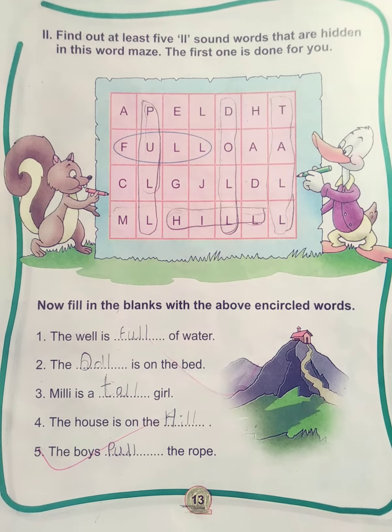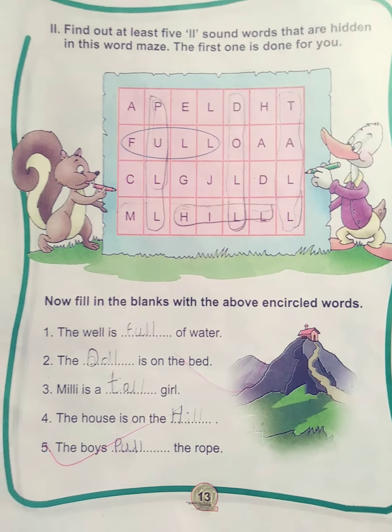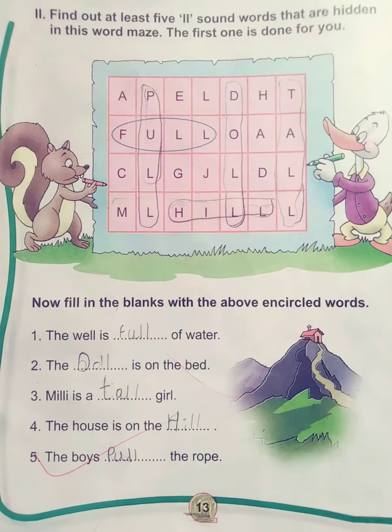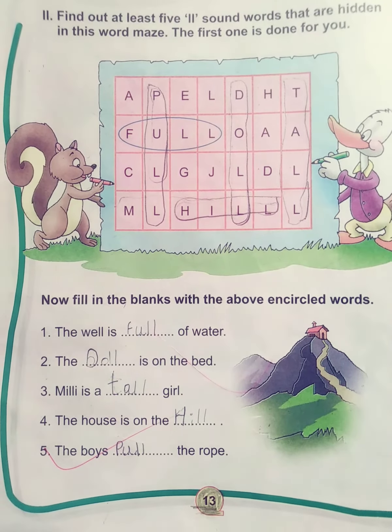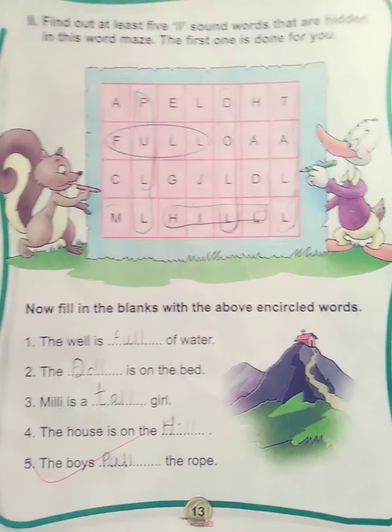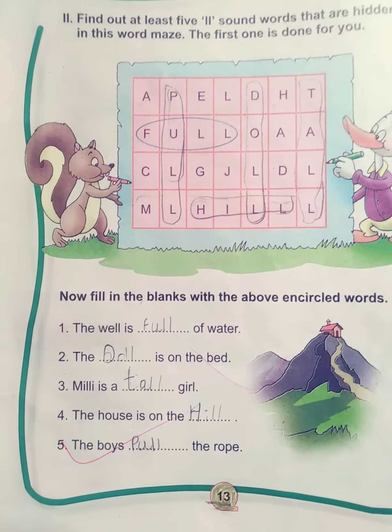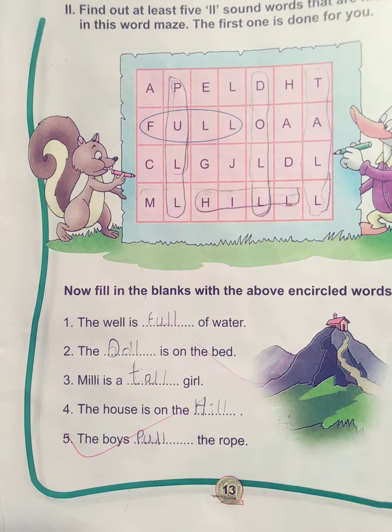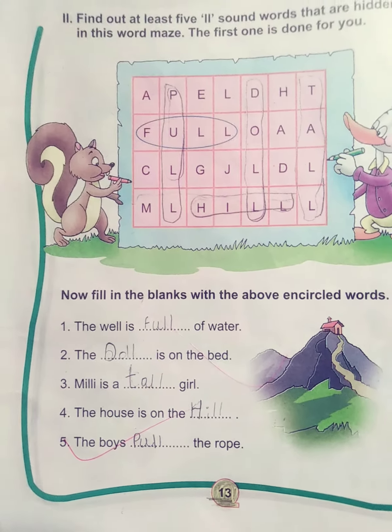Then we have to write the answers in the given blanks. The first one is: the well is full of water. I have already solved the puzzle. The doll is on the bed. Millie is a tall girl. The house is on the hill. The boys pull the road.